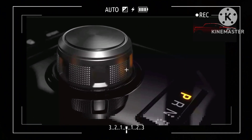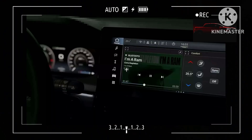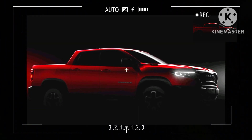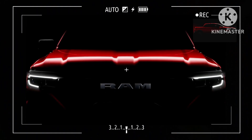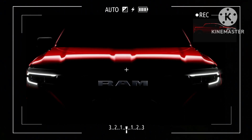Power will likely be provided by a turbocharged 2.0-litre four-cylinder gasoline engine dubbed Hurricane 4. In use on the Wrangler, it's good for 270 horsepower and 295 pound-feet (400 newton-meters), and while the output numbers aren't out yet for the Rampage, RAM says it'll be the fastest truck in its segment in Brazil. A 9-speed automatic transmission seems like an educated guess, while a 4x4 setup is confirmed in one of the teasers.